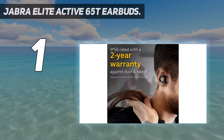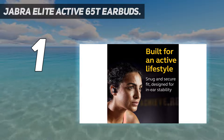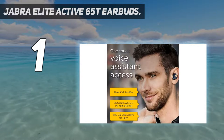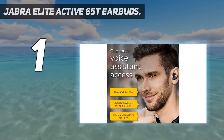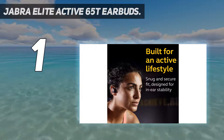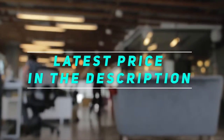Up to 15 hours of use: with up to 5 hours of battery on a single charge and up to 15 hours in total with the included pocket-friendly charging case, your listening needs are met from the start of the day to its end. Check out the video description for the latest price and more information.